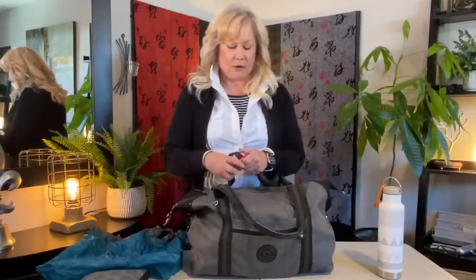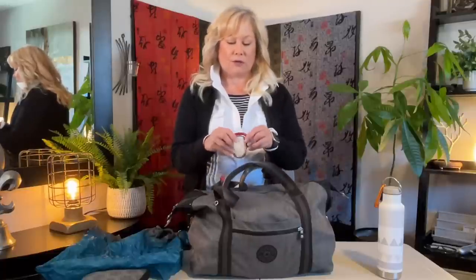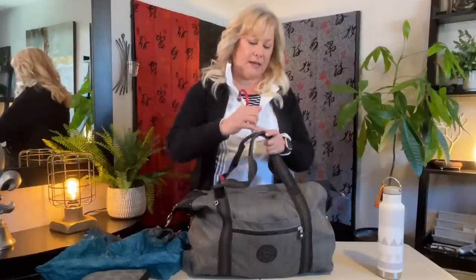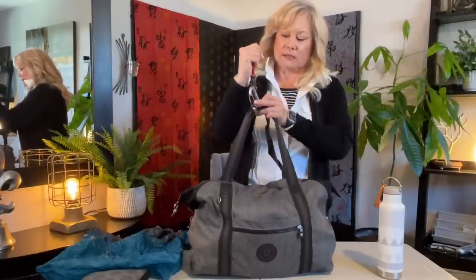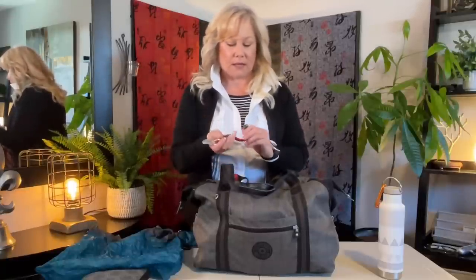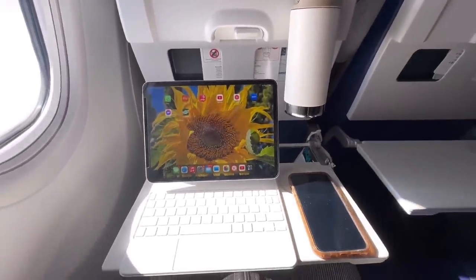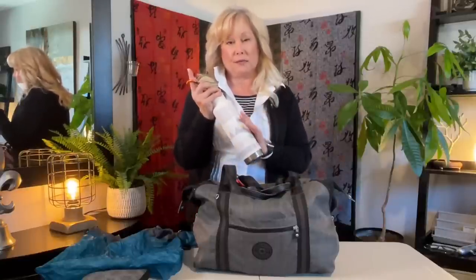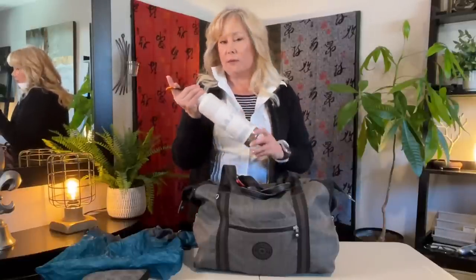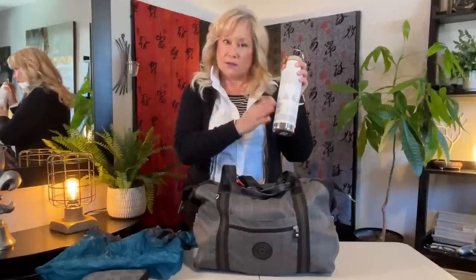I always carry one of these little hero clips. These are great if you go into a bathroom with no hook — you can open it up, hook it over the door, and hang your bag to keep it off that filthy bathroom floor. You can also use it to secure the bag to your luggage. And I always keep my water bottle on the outside — this one I use to hold hot water on my flight, and it's a little bigger than my domestic one so I have more hot water with me.